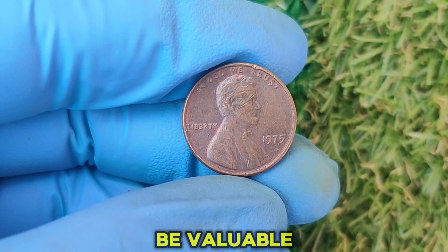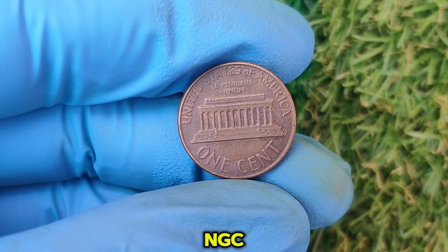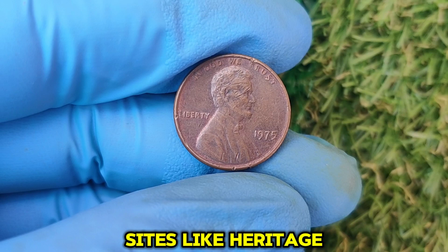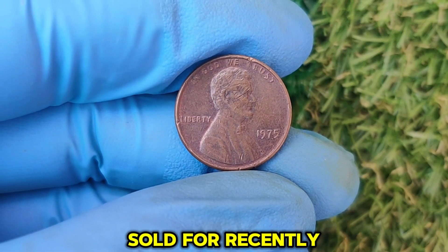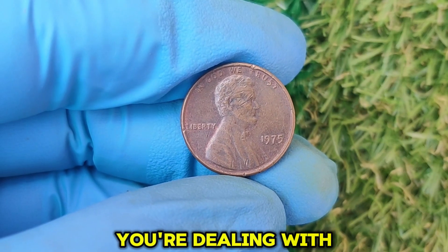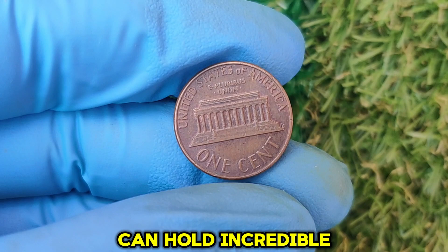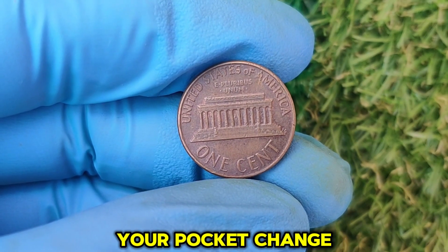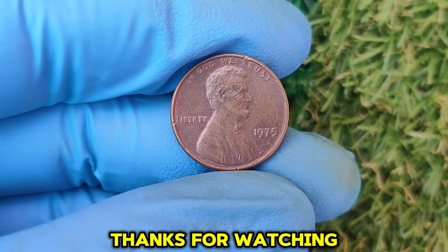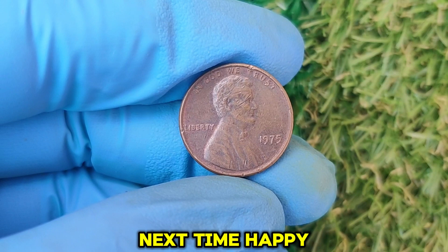Got a 1975 penny that might be valuable? Here's what to do next: Get it graded — send your coin to a professional grading service like PCGS or NGC, as a high grade can significantly boost its value. Research its worth by looking at auction sites like Heritage Auctions or eBay to see what similar coins have sold for recently. You can sell your penny at a coin show, through an auction house, or even online — just make sure you're dealing with reputable buyers. The 1975 no mint mark Lincoln penny is proof that even the smallest things can hold incredible value. Thanks for watching, and happy hunting!